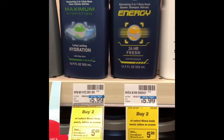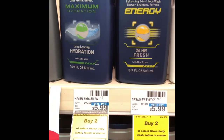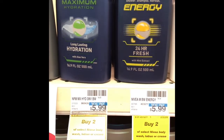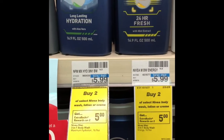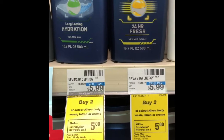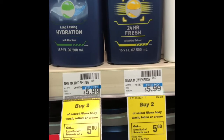The next deal is buying two Nivea men's body wash — when you buy two you'll get a $5 extra buck back. They're regularly $5.99, so two of them come to $11.98. I'm going to use a $3 off of two coupon from the Smart Source February 2nd insert, and then I also have a $2 off of $10 Nivea body wash CRT that I'll stack with that $3 off coupon.